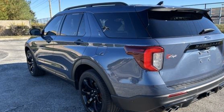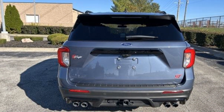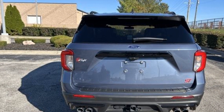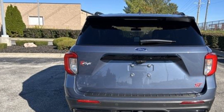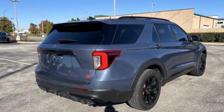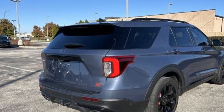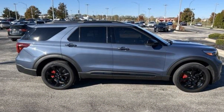It looks as sharp as it performs with stylish features which include navigation, all-wheel drive, third-row seating, power driver's seat, power passenger seat, power liftgate, brake assist, keyless start, keyless entry, steering wheel audio controls, and aluminum wheels.